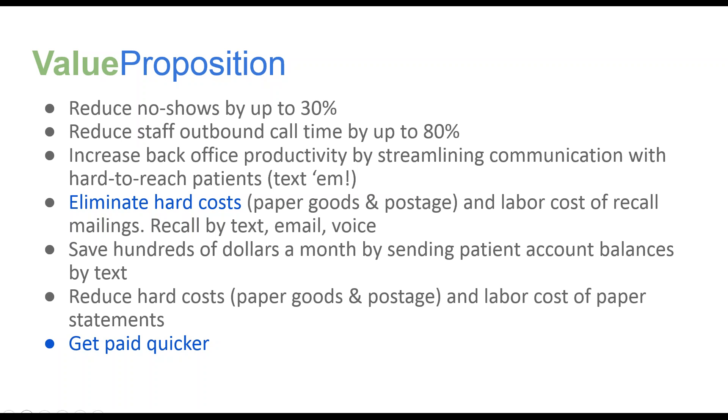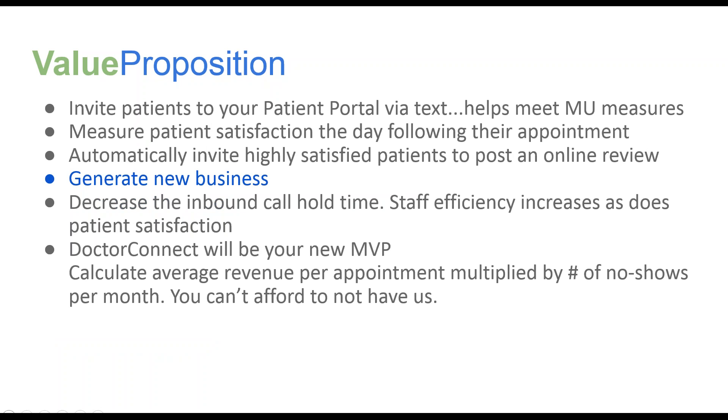The text message payment notifications help you get paid quicker. Inviting patients to your patient portal — either with your appointment reminders or with your text message payment reminders — helps you meet meaningful use measures. Patient satisfaction increases because they can more easily and quickly communicate with the practice. They feel more valued with the surveys — they feel like they're heard. If they have good things to say, they want to share that. If there are areas for improvement, they want to be able to express that as well, and that helps you increase the efficiency of your practice.